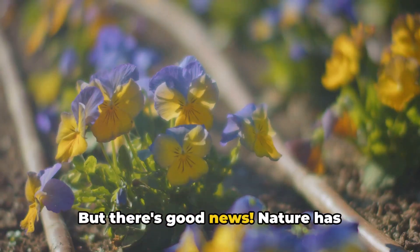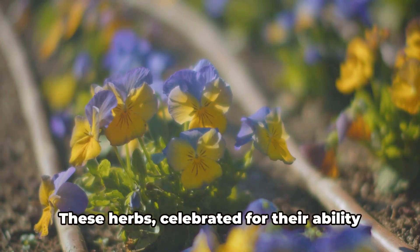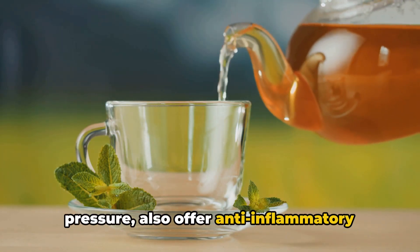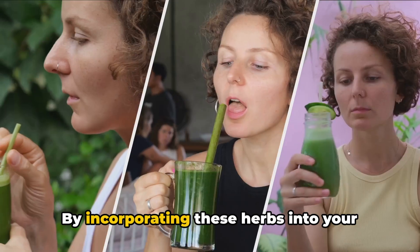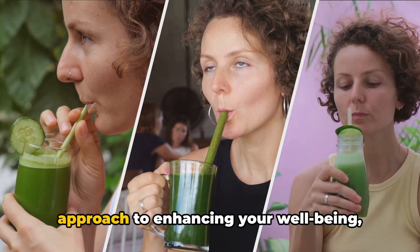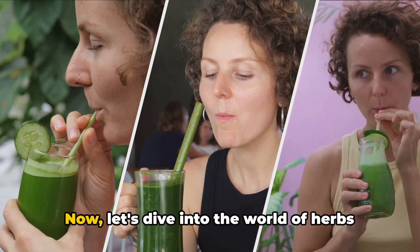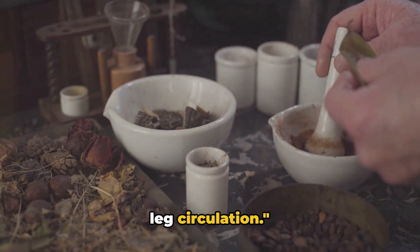But there's good news. Nature has bestowed us with an array of herbs known for their circulatory benefits. These herbs, celebrated for their ability to improve blood flow and regulate blood pressure, also offer anti-inflammatory effects that contribute to better cardiovascular health. By incorporating these herbs into your daily routine, you can embrace a holistic approach to enhancing your well-being, leveraging the herbal bounty that supports optimal circulation. Now, let's dive into the world of herbs and explore how they can help improve your leg circulation.